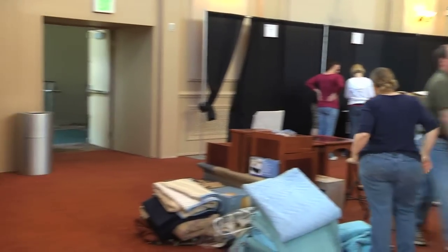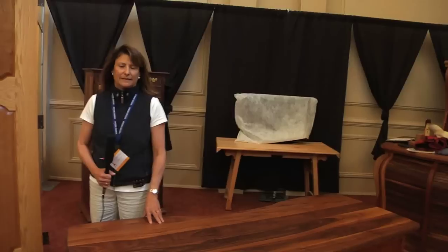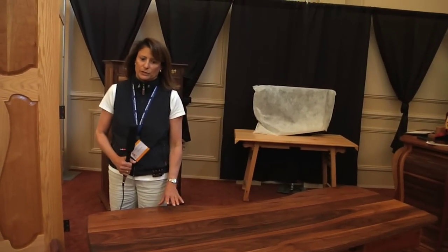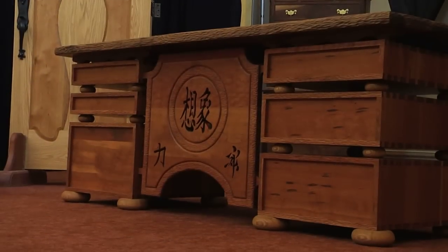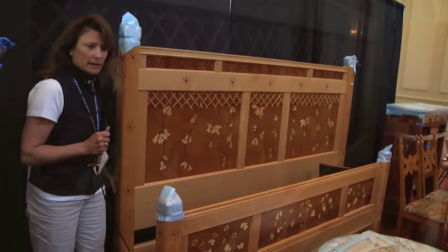The exhibitors are unwrapping their furniture and setting up their booth displays getting ready for the show. There's a lot of beautiful wood furniture here — so many different kinds of woods you just can't even imagine. But it's not just furniture; you can also have a custom door made. This beautiful piece is still not quite unwrapped.